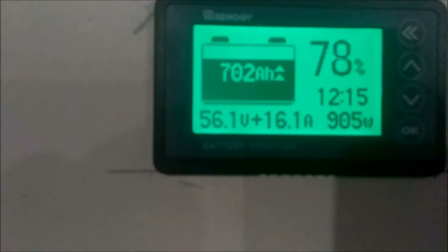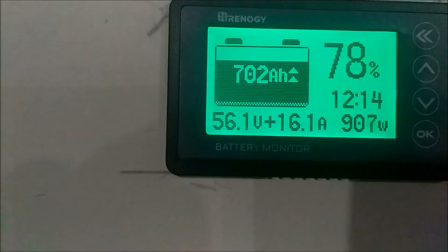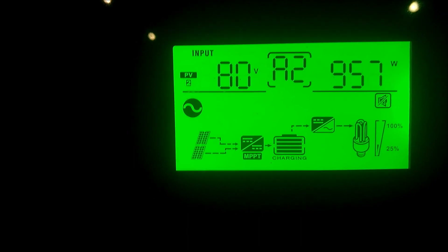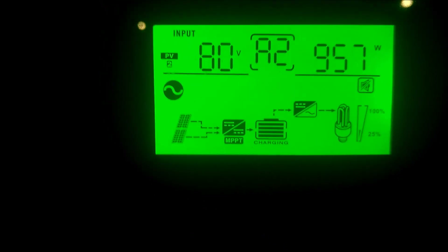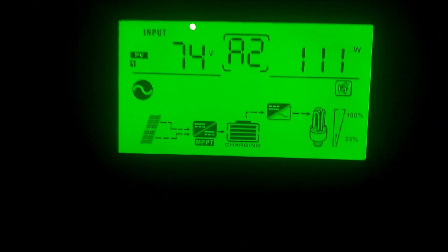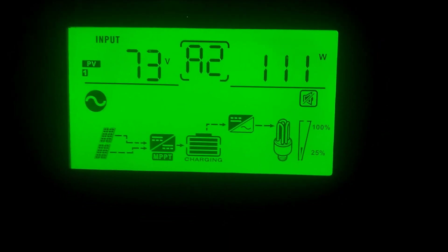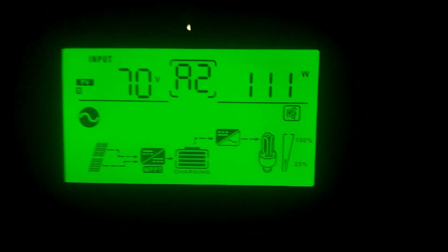We had the air conditioning running all night last night. We are sitting at 56.1 volts putting 16 amps into the battery. So this right here is what I am putting in at 7:30 in the morning. This here is what I'll be putting in if I didn't have those east facing panels. That's why I wanted east facing panels — so I can start charging very early.